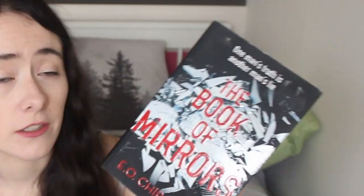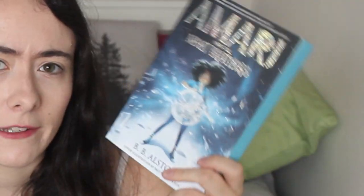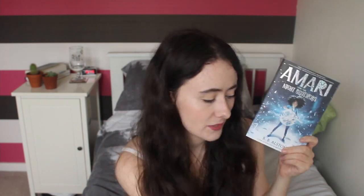Then we have my accidental theming — just two books. The first is The Book of Mirrors by Io Cirovici, featuring broken glass — I'm assuming it's a broken mirror. And then the one that made me realise I apparently have a theme is Amari and the Night Brothers by B.A. Alston. This is a middle grade fantasy where a young girl's brother goes missing and she is determined to find him, and she ends up learning to wield magic. As you can see — broken glass — so apparently I have a theme.